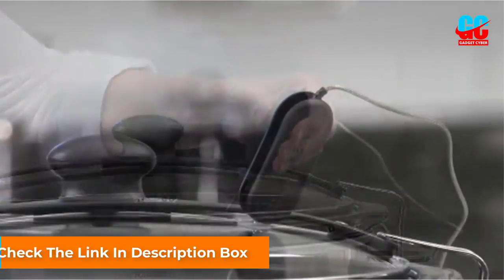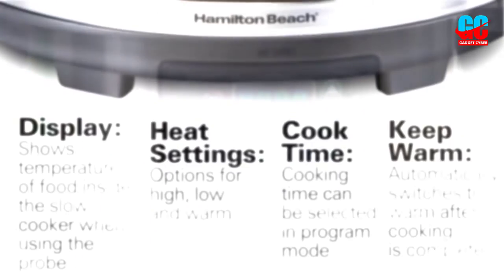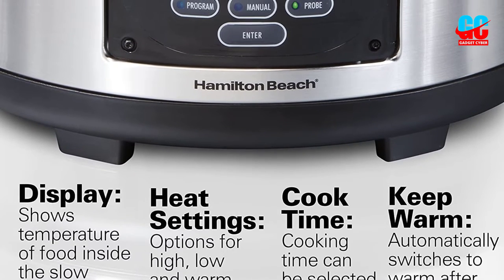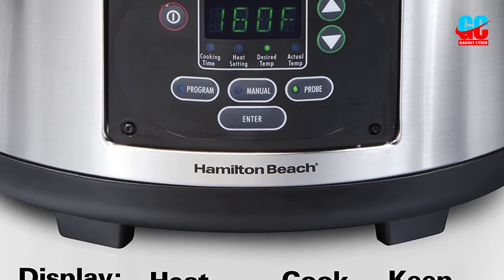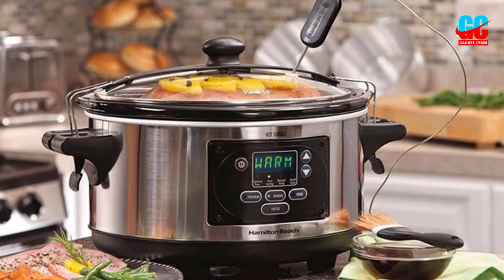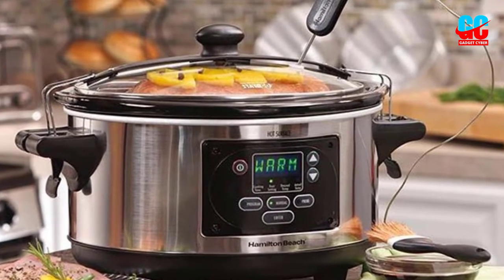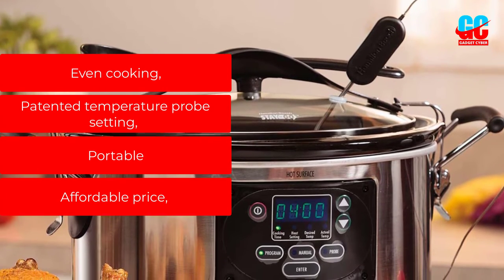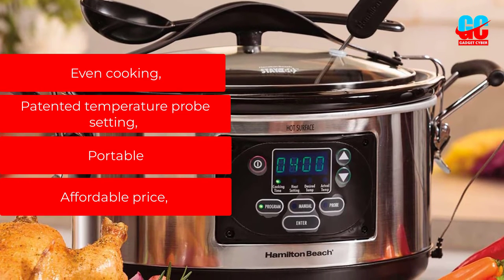There are three settings: program, which allows you to set a cooking time; probe, which uses the temperature probe to determine doneness; and manual, which lets you set high, low, or warm temperatures without setting a cooking time. If you live in an area with frequent power glitches, you'll appreciate that this model will stay on during brief outages and keep cooking, or keep your food warm until you get home. What we like: even cooking, patented temperature probe setting, portable design, and affordable price.